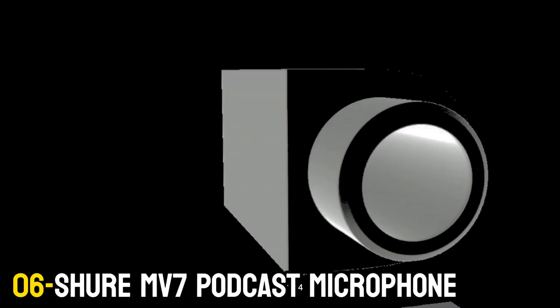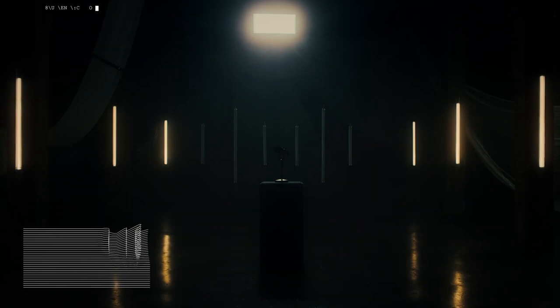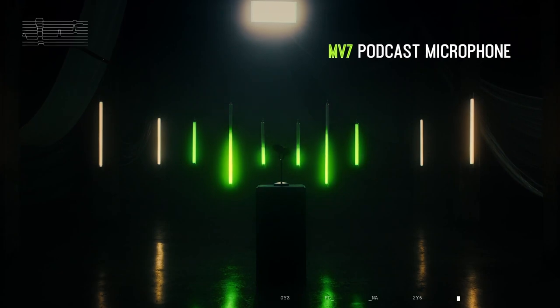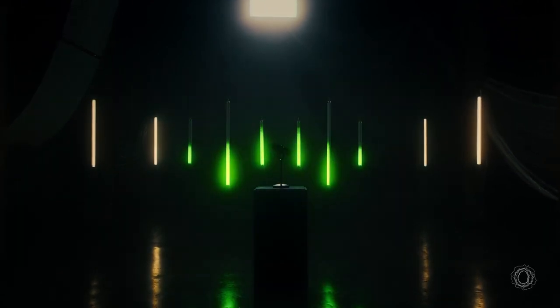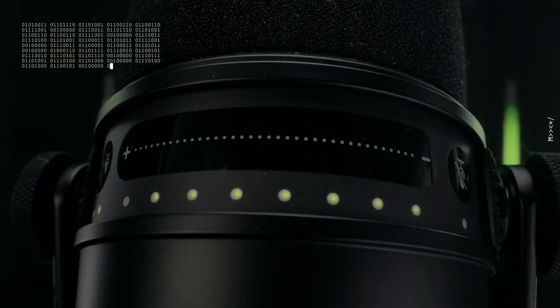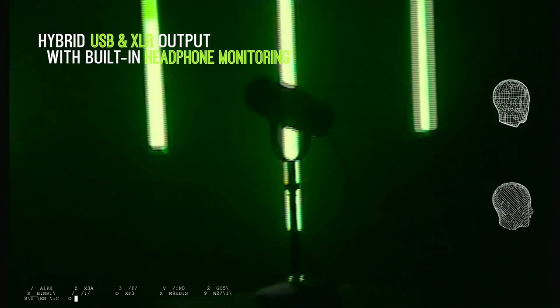Number 6: Shure MV7 Podcast Microphone. If you're a musician or want your voice to sound the way it's meant to be heard, the MV7 is an easy recommendation and our choice for the best microphone overall — that's if you don't mind reaching deep into your pocketbook, of course. There are much more affordable mics on this list, but it's still absolutely true that if you want the best, you will have to pay for it.